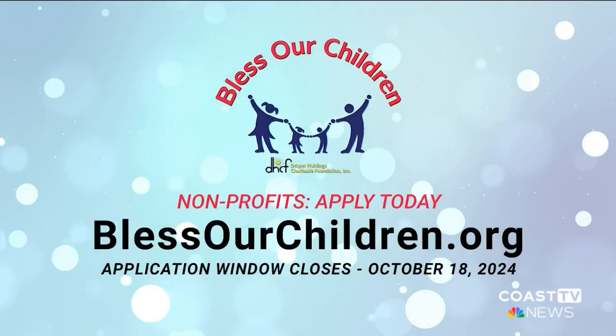The holiday season is going to be here before we know it, and that means the return of Draper Media's Bless Our Children campaign. Through generous donations, we do our best to make sure every child has a present to open Christmas morning by supporting charities that handpick families in need. We're accepting funding applications from nonprofits right now through October 18th.